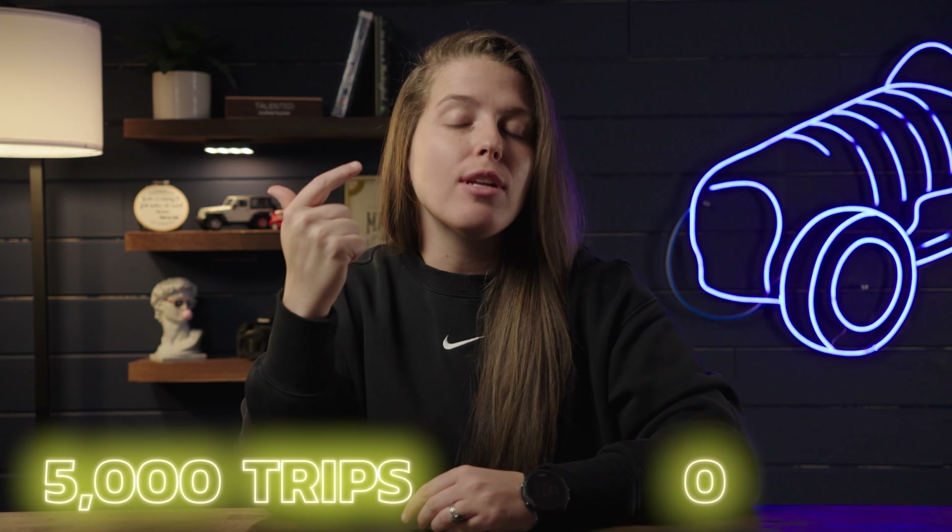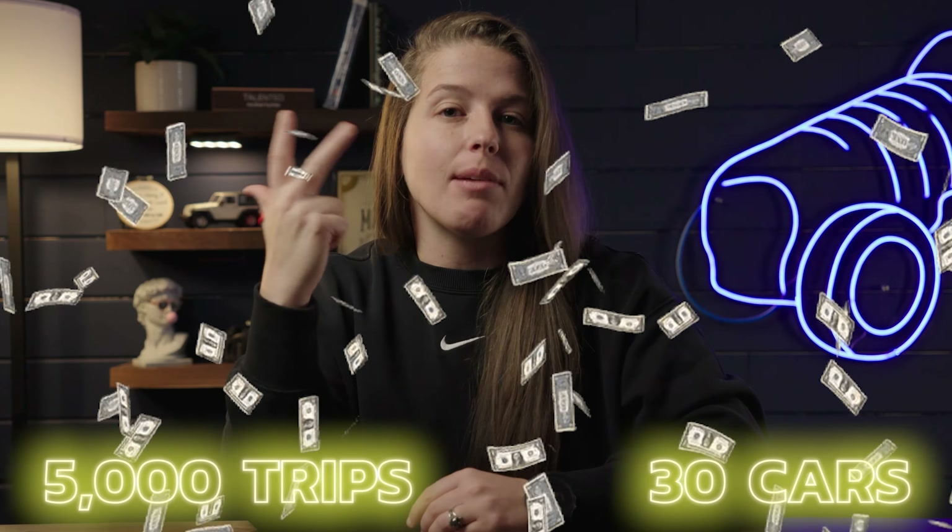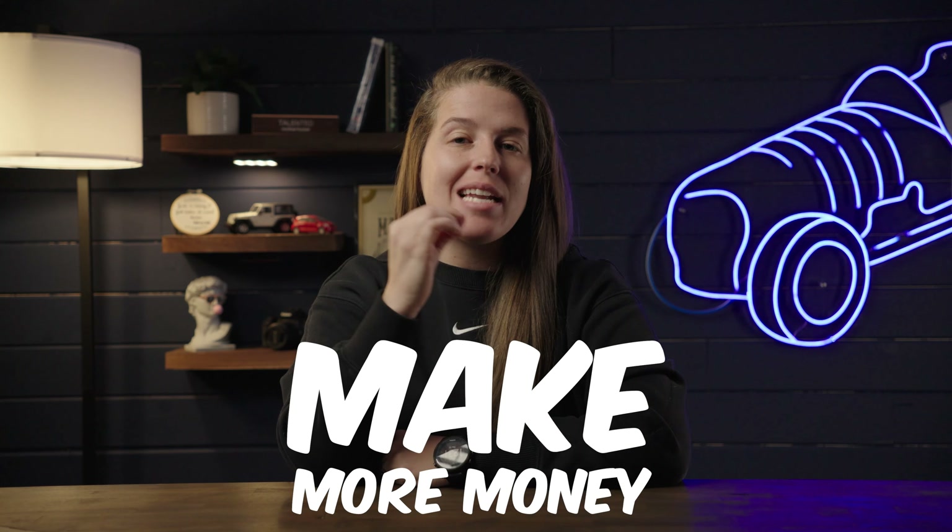I've been a Turo host for a very long time, nearing 5,000 trips, 30 cars, and over a million dollars in lifetime earnings. Over the years, I've learned a lot about how to optimize earnings and make more money. And the truth is, making more money with your Turo fleet is probably easier than you think.